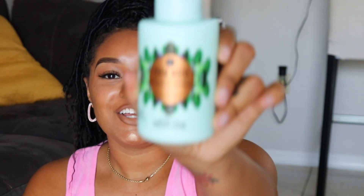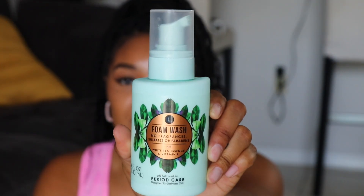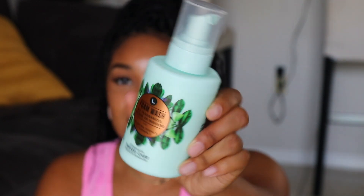Moving into body care — this is definitely for my ladies. We're all kind of dibbling and dabbling in different body washes, and we're paying attention to what is safe for our intimate area. I finally tried the L. company — I see they have pads, tampons, any type of period needs. I tried their foam wash, which has white tea essence with Vitamin E. It's lightly scented, just a light whiff of freshness, and I am really liking it.